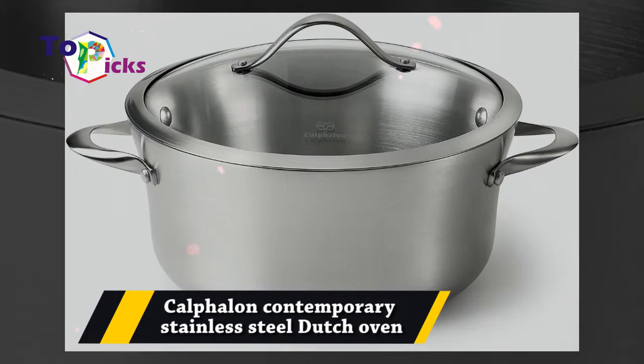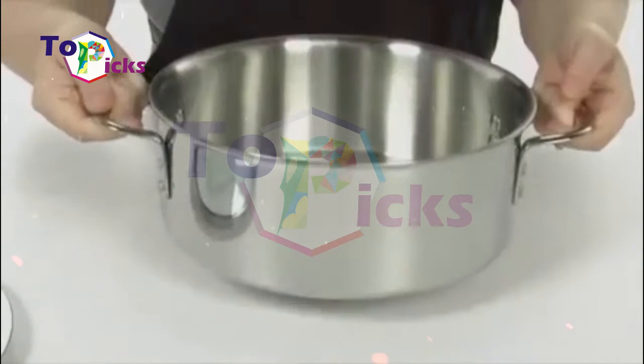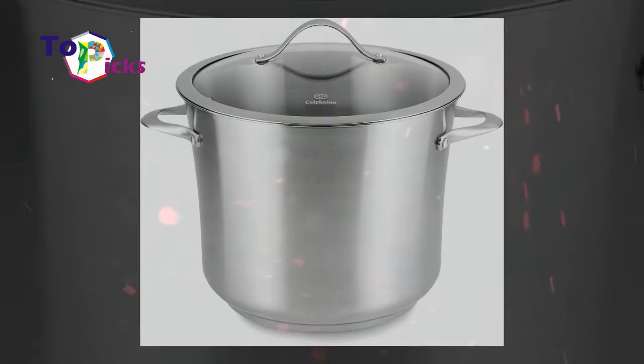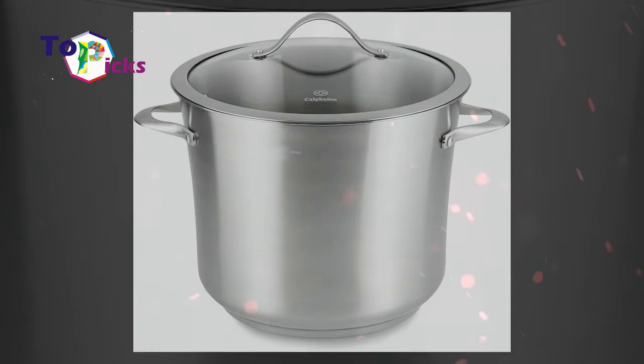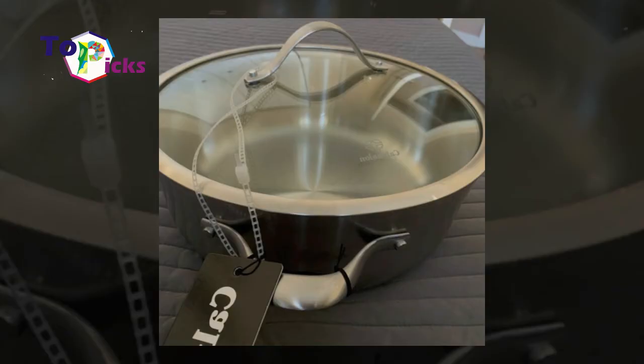Cast iron is the most common material for Dutch ovens, but there are also stainless steel options such as this model from Capelon if you are not a fan of cast iron. The 8-quart covered Dutch oven from the brand is made from stainless steel and has an aluminum core for excellent heat conductivity, plus it is also oven and dishwasher safe. The see-through lid can help you monitor your food.